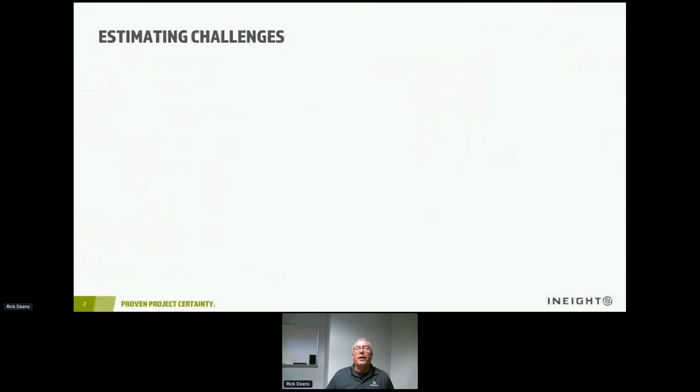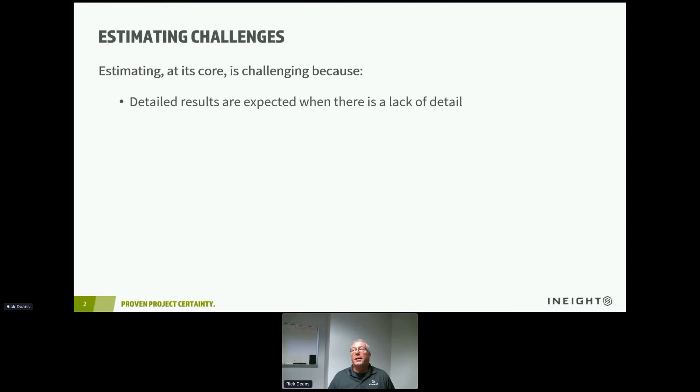I first wanted to start off by talking about some of the challenges that face folks in the pre-construction estimating world today. We probably could have spent the entire 20 minutes talking about challenges that face estimators today. One of them is that detailed results are expected when there is a lack of detail — and we're going to talk about that as we go into our presentation. One of the things we run into a lot is that it's difficult to find cost and productivity history on similar types of work. We've done stuff like this in the past — 10, 20, even 50 years in some cases — and there's not a single place I can go to see what it cost and what sort of effort was required to build that work.